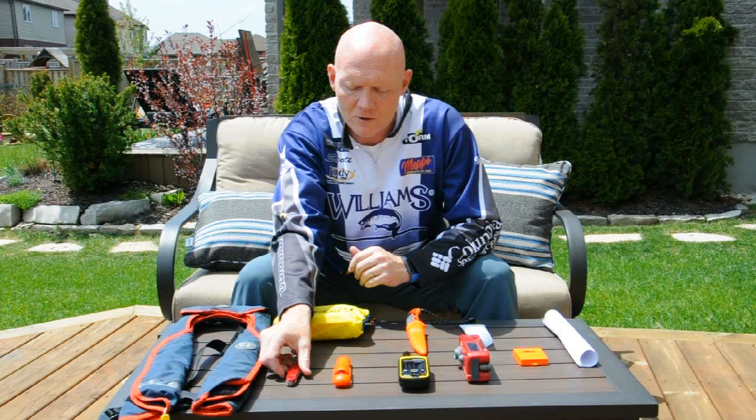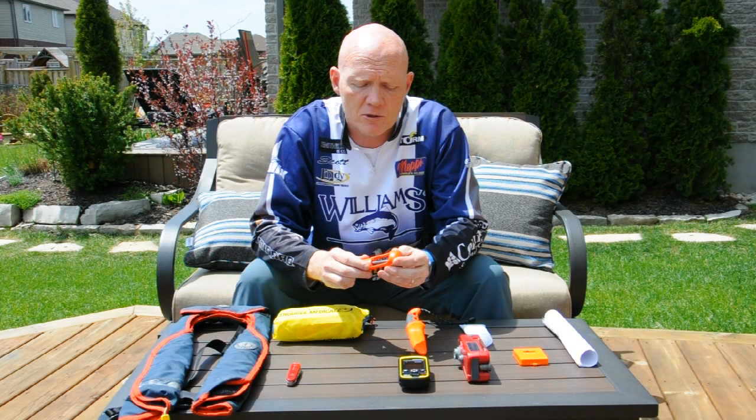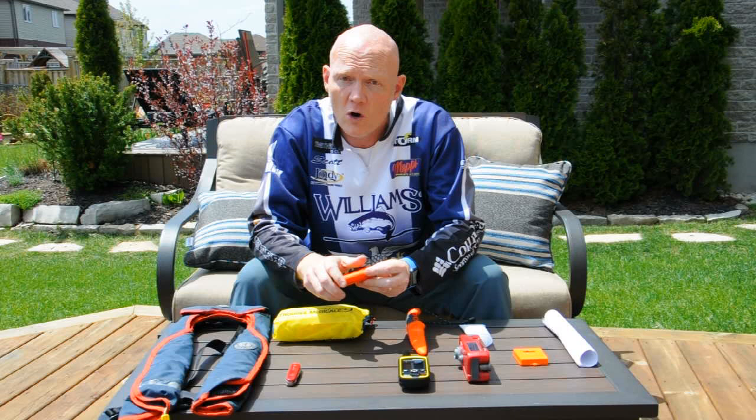I also carry with me a flint. This particular one is a one-handed flint where I can push down with one plunge and get full sparks, which allows me to set up fires — whether that's for your shore lunch, campfire, hot stove, or if you need one in an emergency.